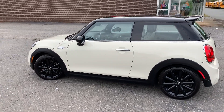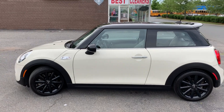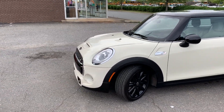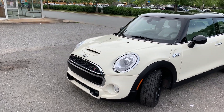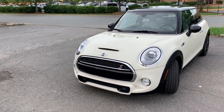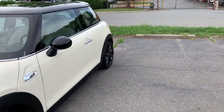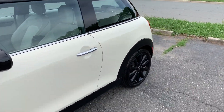Hello everyone, I'm Brian with Carolina Auto Imports here in Charlotte, North Carolina. Today's featured vehicle is this amazing 2015 Mini Cooper S with navigation, panoramic roof, and best of all, a six-speed manual transmission. This car has so many options and features, it will definitely amaze you. Let's take a look.